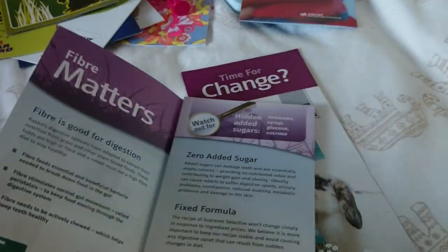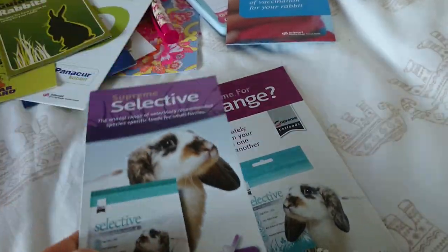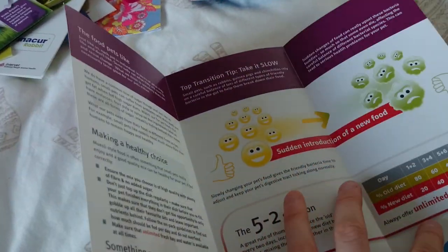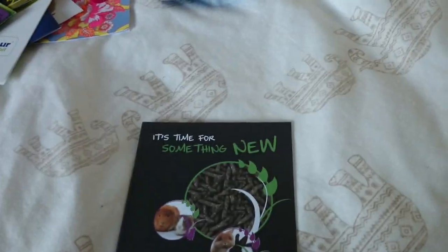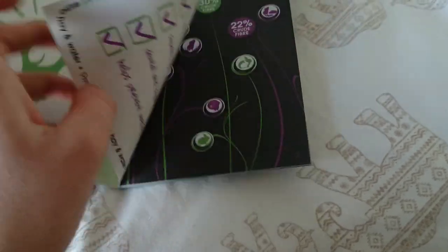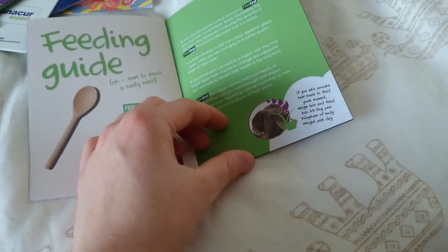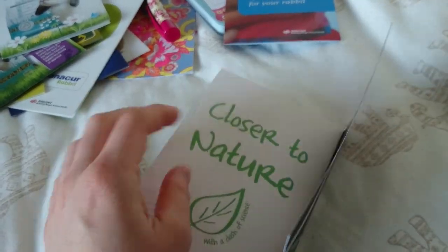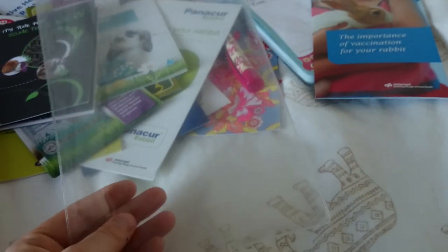We then have a selective one which is about the selective food which I got in a parcel they wanted me to review. Then this is about selective pellets again, talking about the composition and stuff. Then this one is about fibre first — just something I got when I got the box and it is just pretty interesting. I like to keep this and look at these adorable pictures. They just stay in this little plastic wallet.